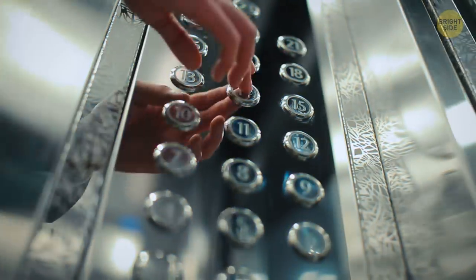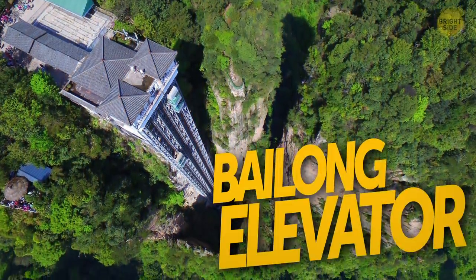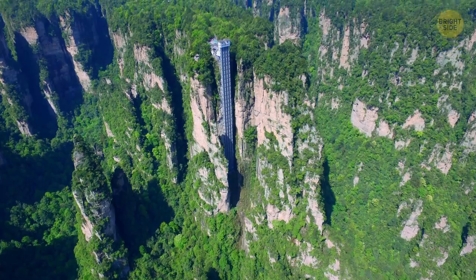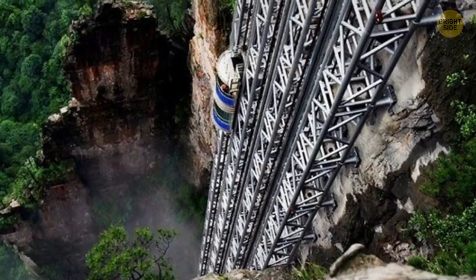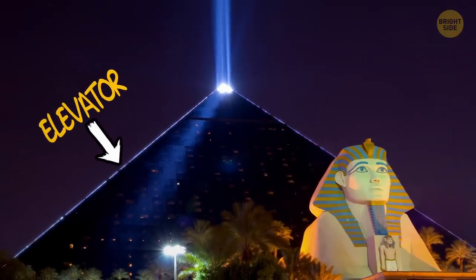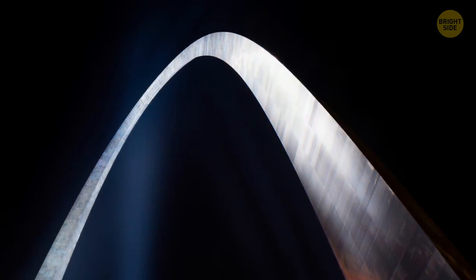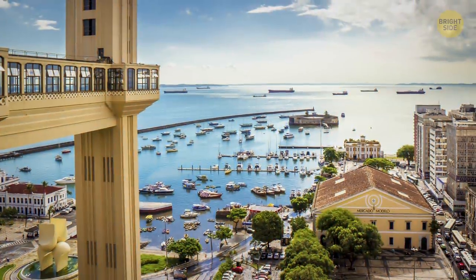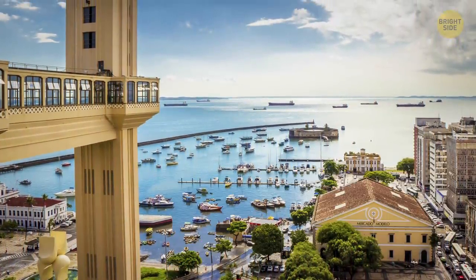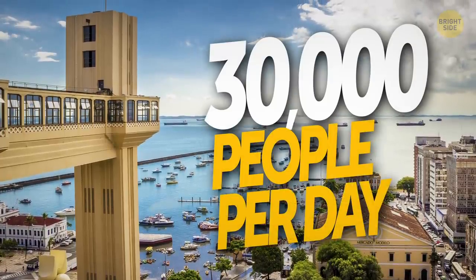Some elevators are more interesting than others — or rather give you a better view. Like the Bailong elevator in China, for example. Or the iconic Luxor Hotel in Las Vegas, where the elevators travel at a 39-degree angle. At the Gateway Arch in St. Louis, it's even more unusual as it moves along the arch. One of the oldest elevators in the world, La Cerda in Salvador, is a legit means of city public transport and moves around 30,000 people per day.